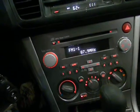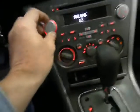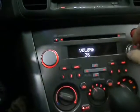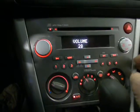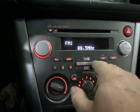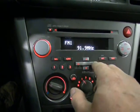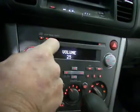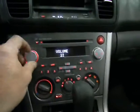The windshield is cracked in here, so it's hard to see some of this stuff. But AM/FM/CD radio — the radio is functioning.